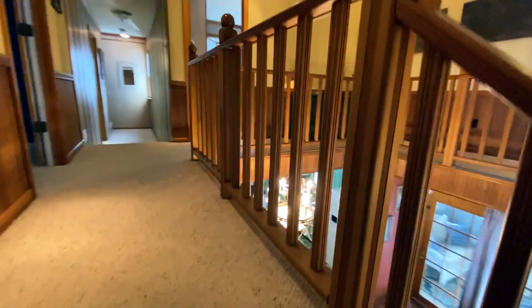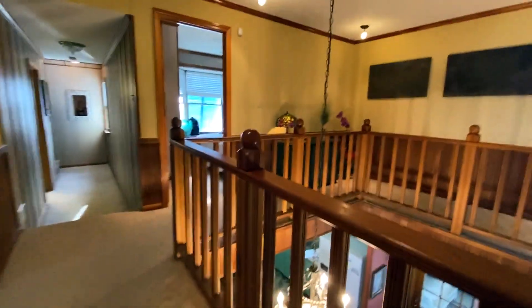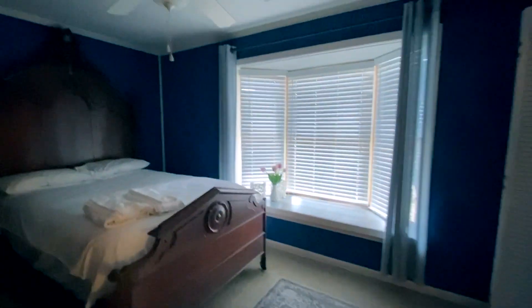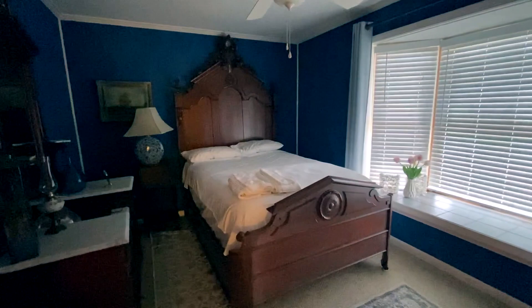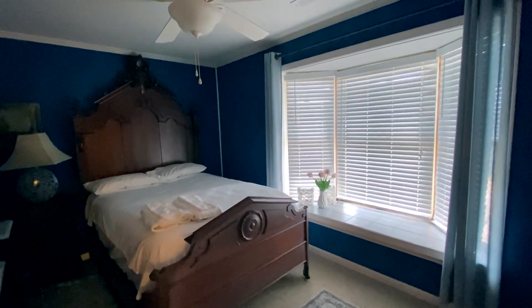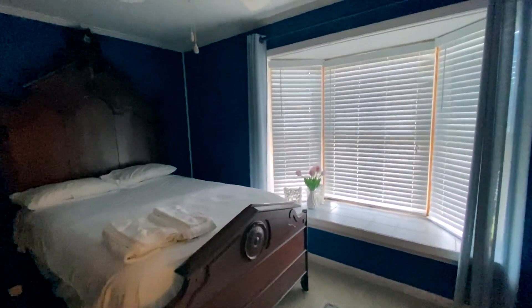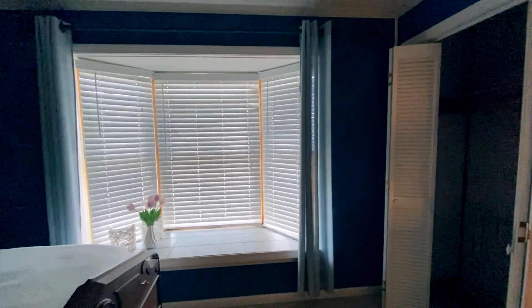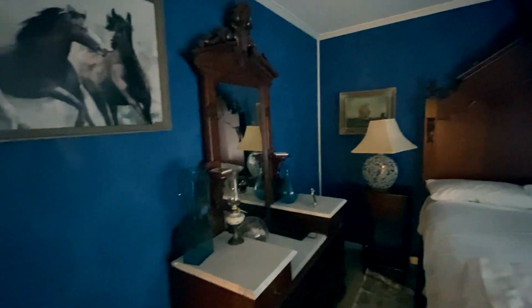The steps are carpeted, which is nice if you have little kids. The first room you come to is the very iconic blue room featured in the movie — this is the room Richard Gere actually stayed in. This room is so beautiful. I wanted to stay in here but I'll show you why we didn't. I love the bold, rich colors of this room.